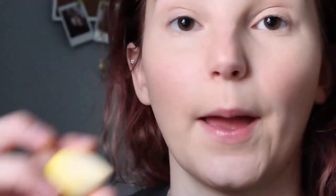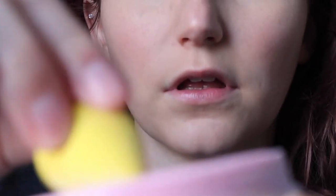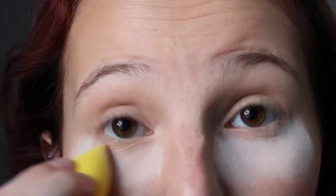I only bake under my eyes and I just use the Jeffree Star translucent powder. I take another baby beauty blender that I also got at Forever 21, dip it in the powder, and put it underneath my eyes pretty thick. Now I look a little crazy.